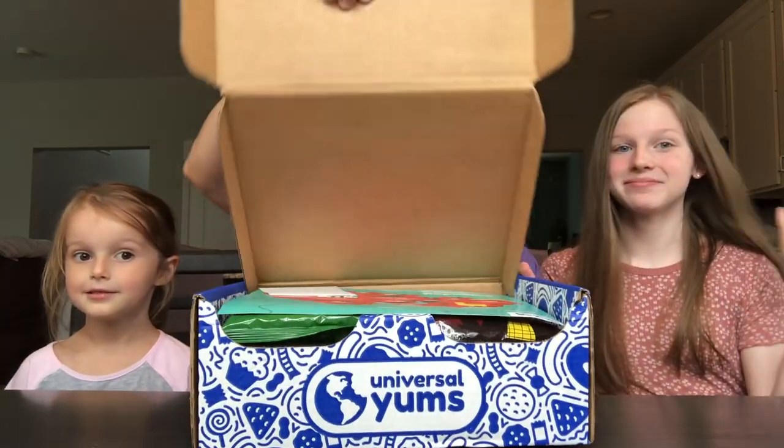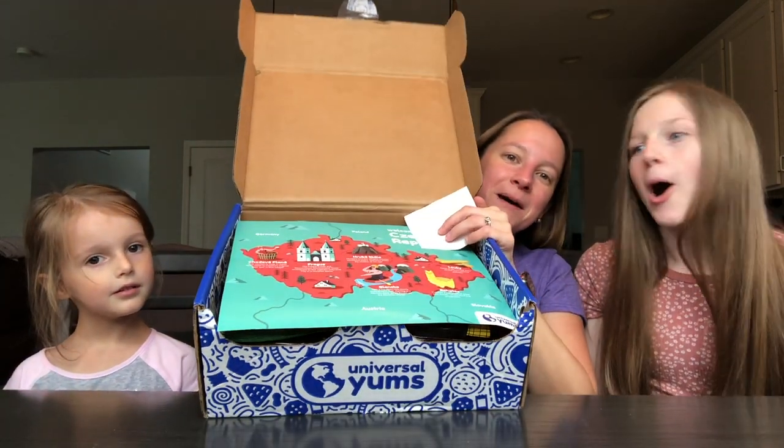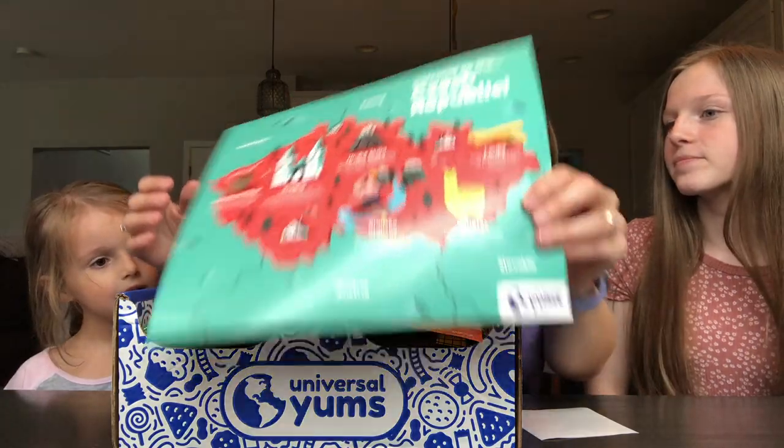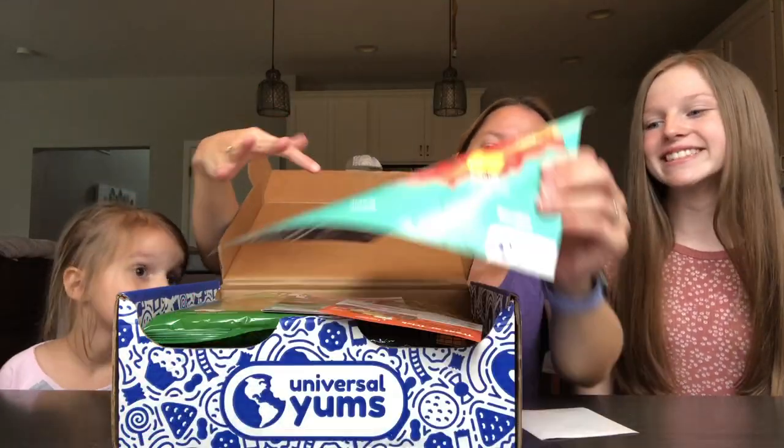Oh my goodness, it's so big! It's the Czech Republic! So this is the map that they always send in the boxes — it tells you all about the different country, the regions, and some facts about it.